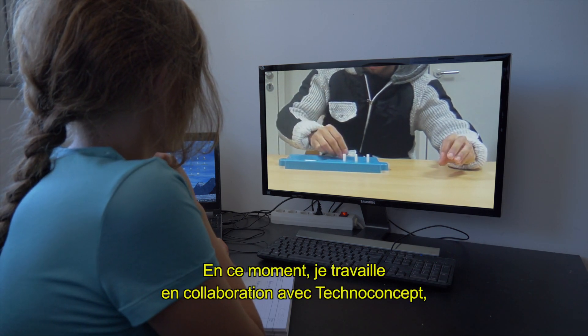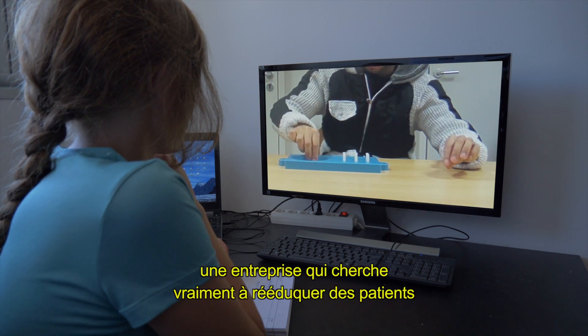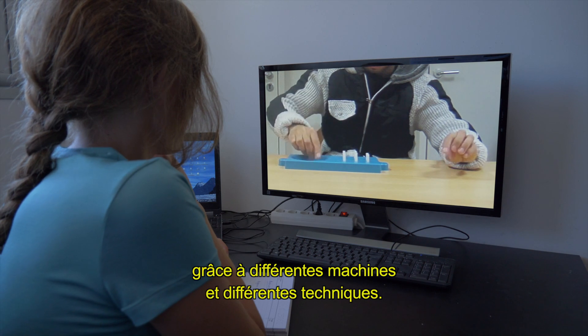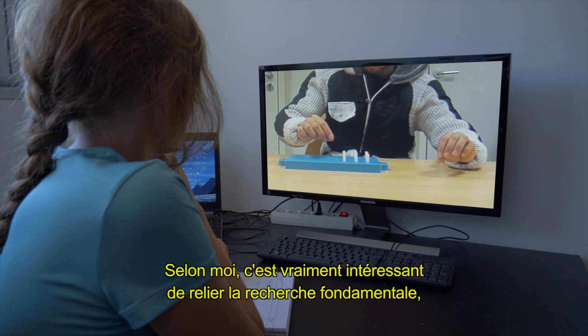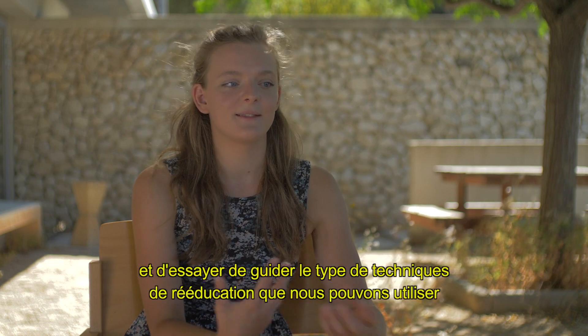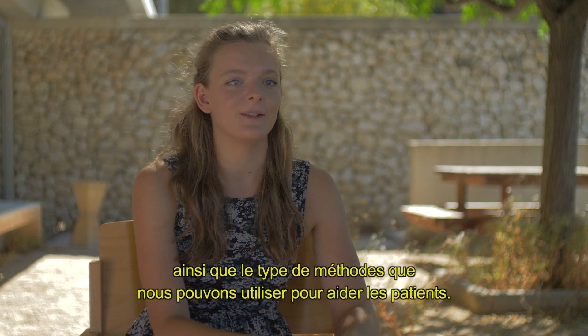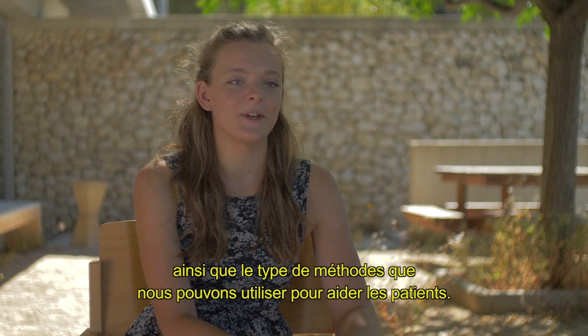At the moment I have a collaboration with Techno Concept, a company aimed at patient rehabilitation with different machines and techniques. For me it's really interesting to link fundamental research on the neural bases to patients, and try to guide what kind of rehabilitation techniques or methods we can use to help patients.